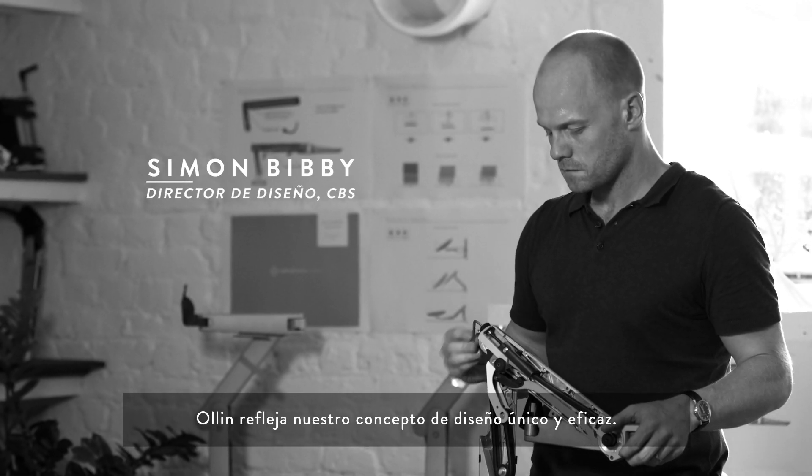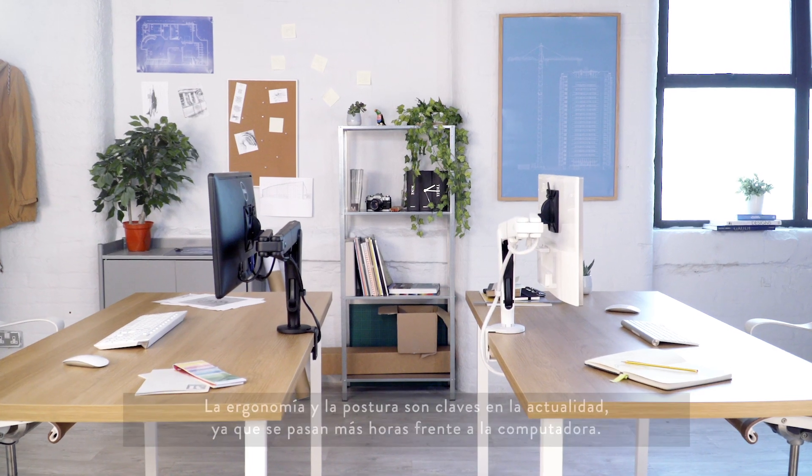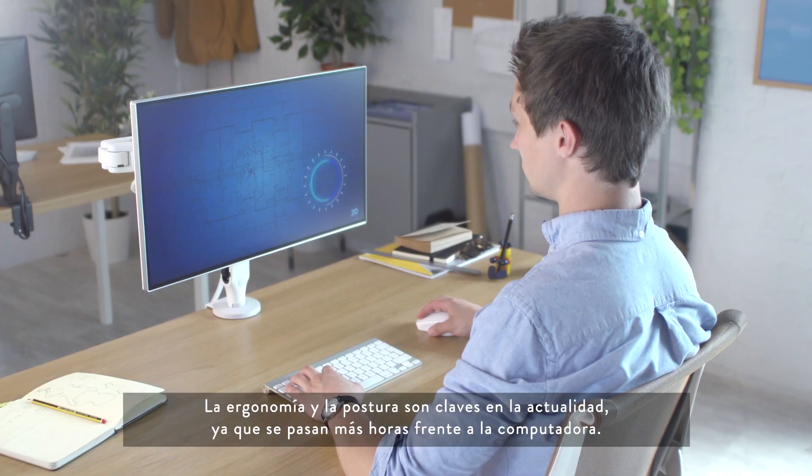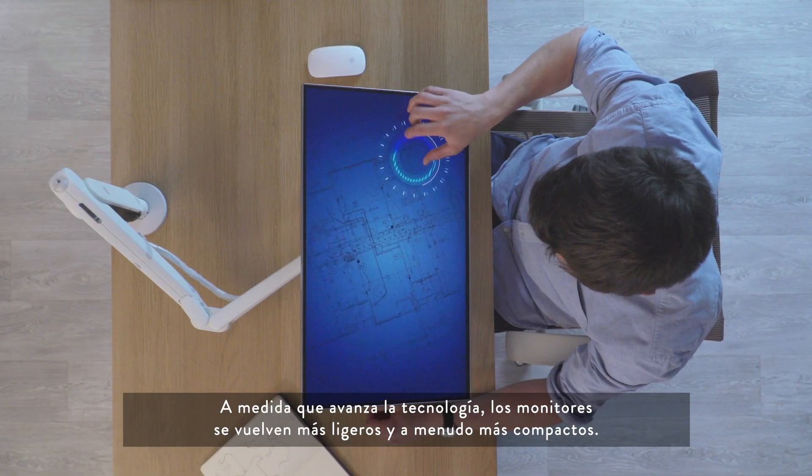Olin is indicative of our unique and effective approach to design. With more hours spent at computers, ergonomics and posture is critical to modern life. And as technology advances,